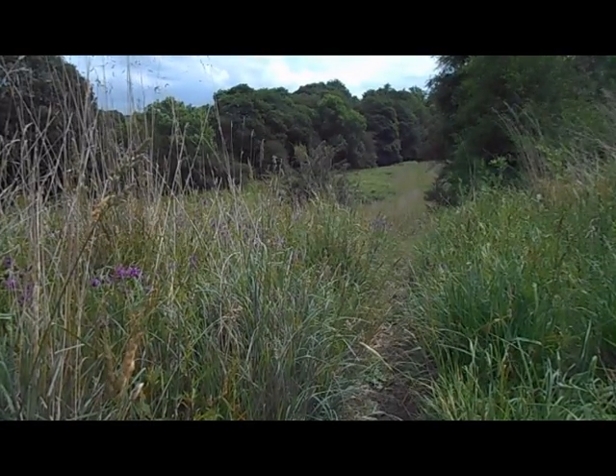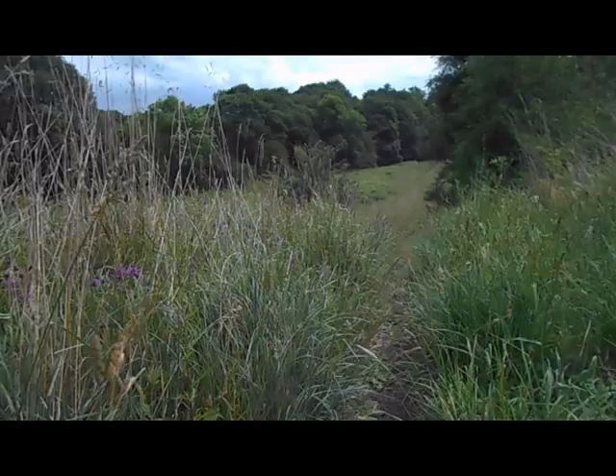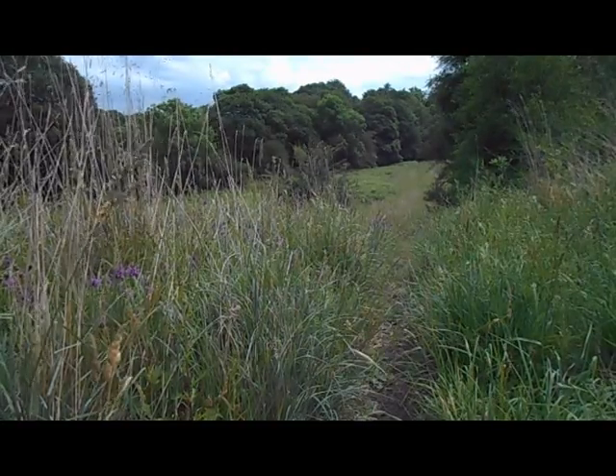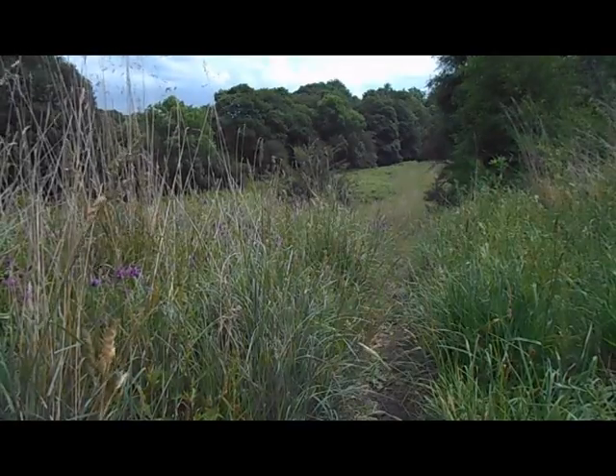As you walk along, stop every so often and look back at the path you've come along, especially if you're going to go back the same way. Note some landmarks on your travels.